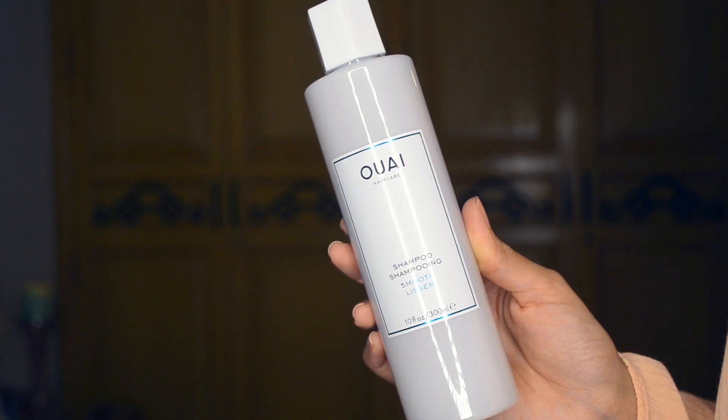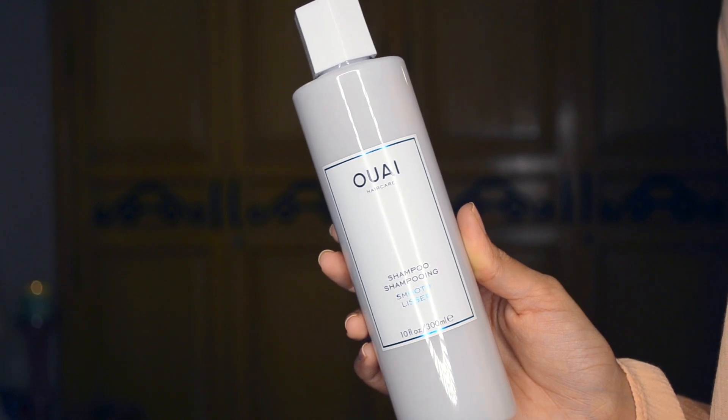The other thing I got was the OUAI smoothing shampoo. I have slightly frizzy and wavy hair and I wanted to see if this would calm it down. I don't like to use a lot of conditioner because it makes my hair very heavy and oily very quickly, so I'm going to try this out and maybe get back to you guys about it.